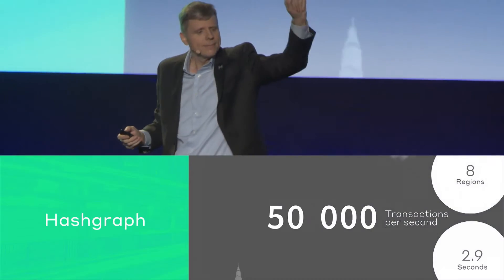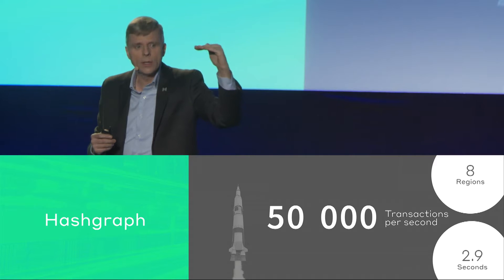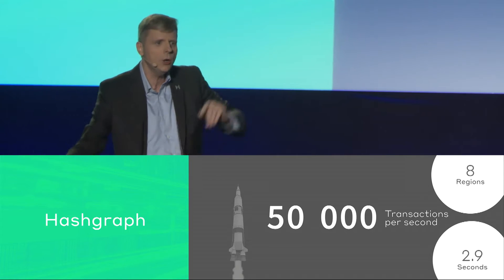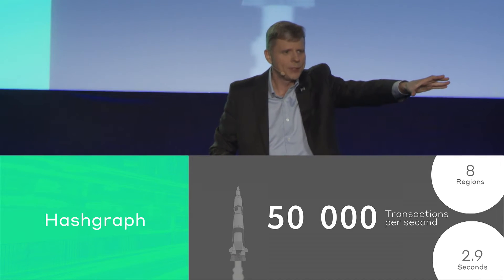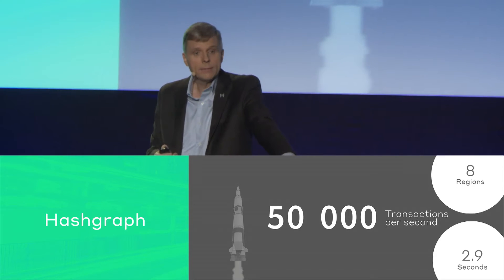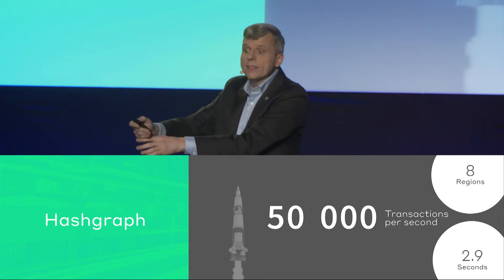So what did we do? We asked it to do 50,000 — not as a peak, but as a continuous average — on a network spread around the world across five continents, in eight regions from Tokyo to Canada, Australia to Frankfurt Germany, São Paulo to Seoul South Korea, and both coasts of the United States. We were getting 2.9 seconds of latency. Not a confirmation — a 100% guaranteed consensus where everyone has the same result.